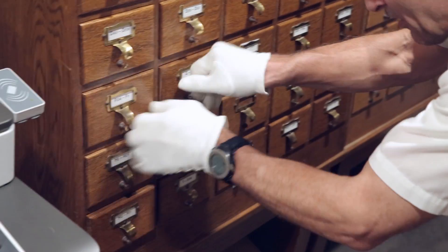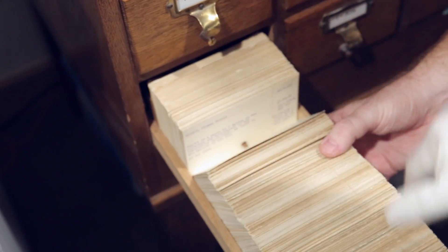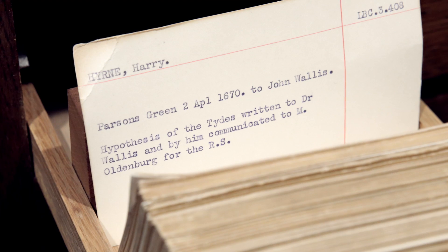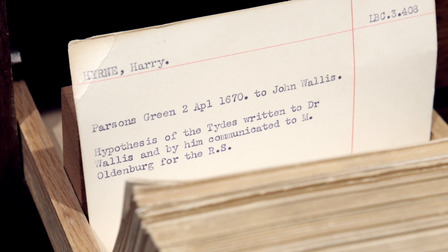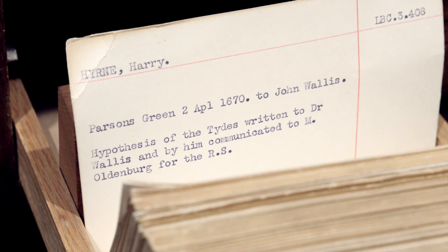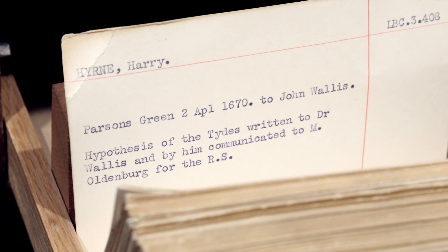So I'm going to do a backup dip. I'm going to go way down here. Lots of cards to choose from. What's this one say? Harry Hearn, hypothesis of the tides, written to Dr. Wallace, and by him communicated to Mr. Oldenburg for the Royal Society. If that's tides as in tides, you've hit gravity again.